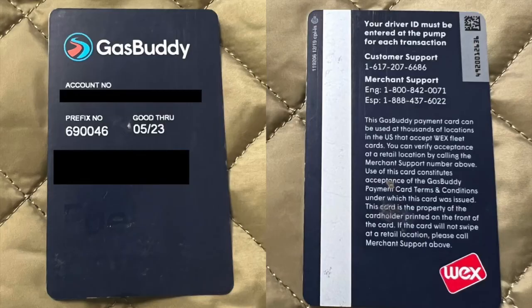The GasBuddy card will be mailed to you once you sign up. You'll set up your account and a four-digit driver ID as your password. Hopefully this walkthrough is helpful.